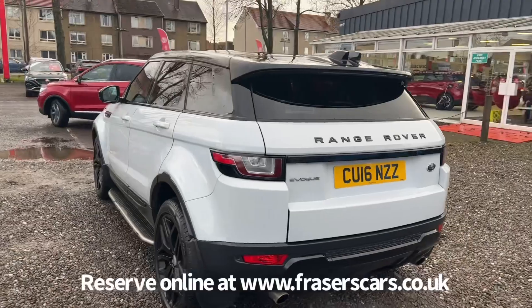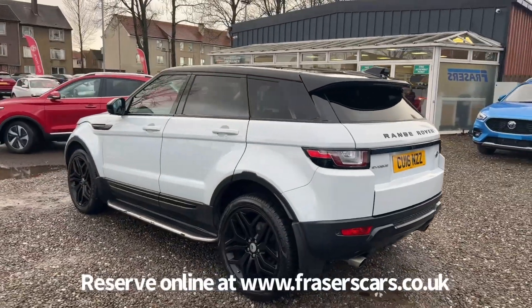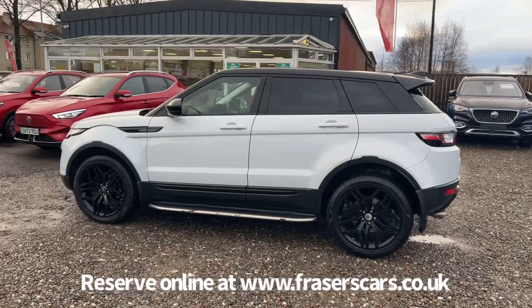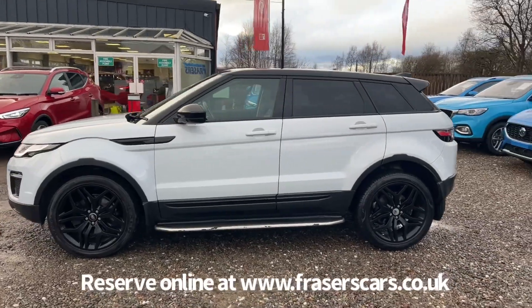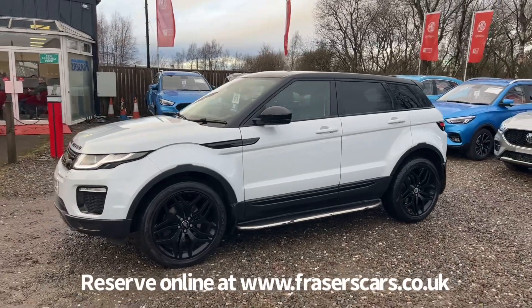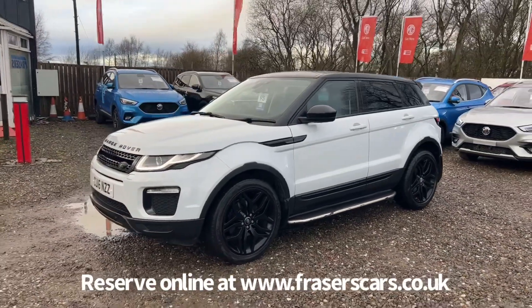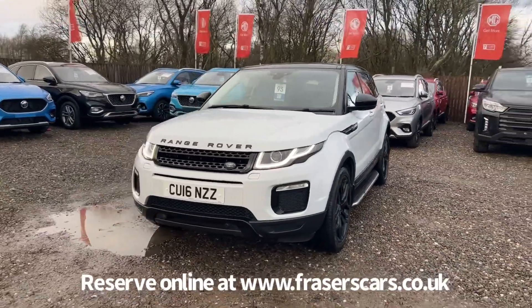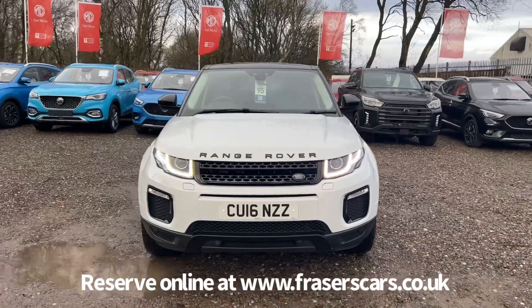This car is available to view at Fraser's of Falkirk, at Glasgow Road in Camelon, Falkirk. The postcode is FK1 4JQ. You can also view the car online at www.fraserscars.co.uk, where you can reserve the car online, get finance quotations and also apply for finance online. Or if you'd like to give the sales team a call, they're available on 01324 632 333.